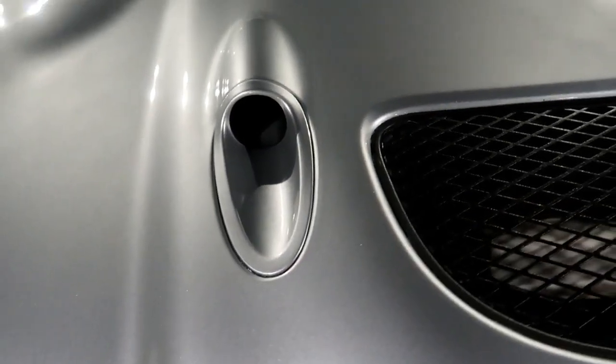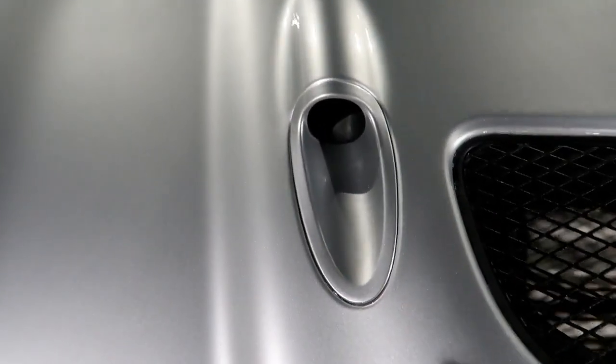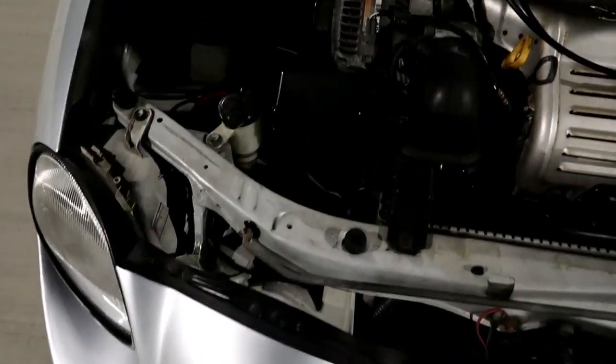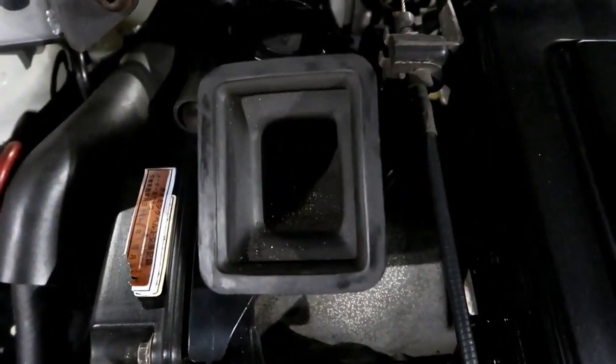They've got exit vents right here on top, and then they've got this really cool vent right here — this vent is actually practical. The air goes in here and goes right down there, which cools down your camshaft.